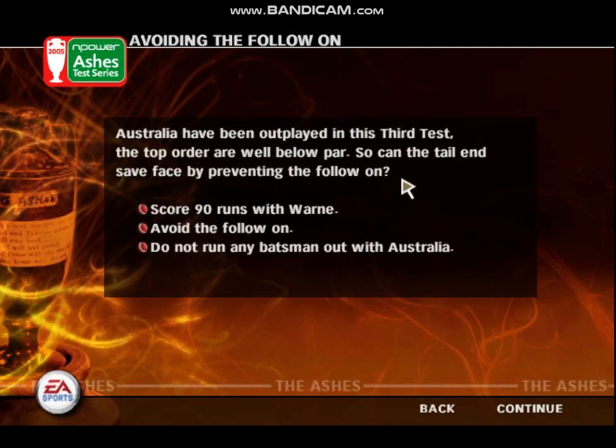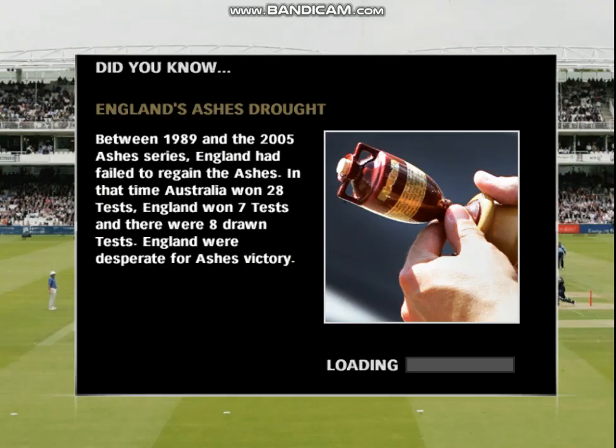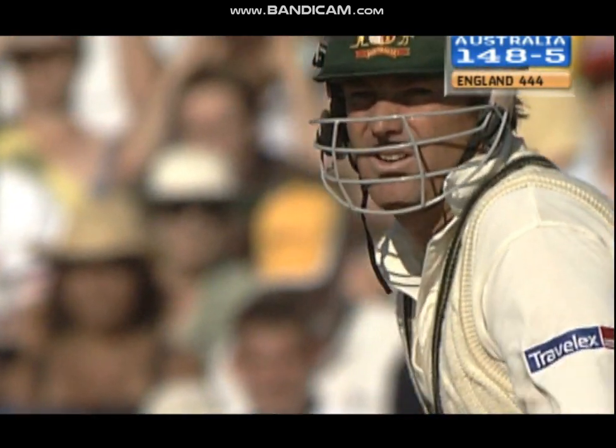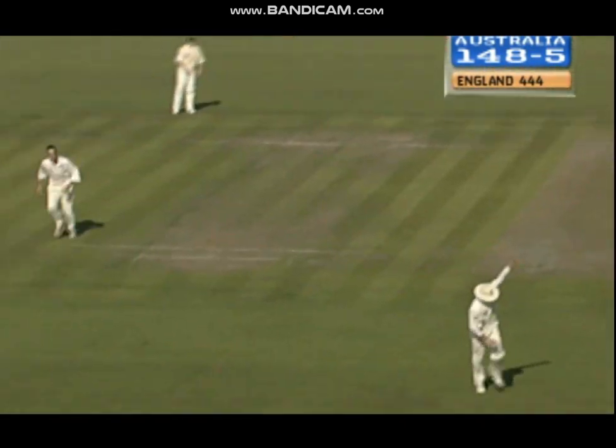Australia have been outplayed in this third test. The top order are well below par, so can the tail end save face by preventing the follow-on? Adam Gilchrist has gone, and Australia are struggling at 186 for six. Shane Warne and Michael Clark are together. They've got to rescue the innings and somehow avoid the follow-on.